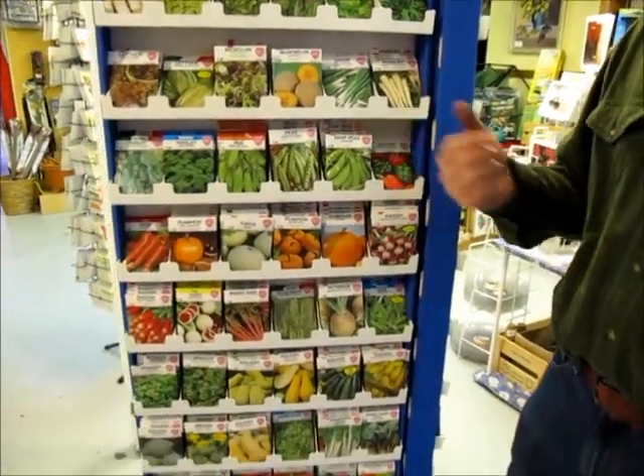We have some Heartseed in, we have the Botanical Interest rack in, and the Burpee rack should be coming in soon. We're starting to get the seed starting supplies in, so those of you who want to get a jump start on spring, we are starting to receive some of those spring seed starting supplies.